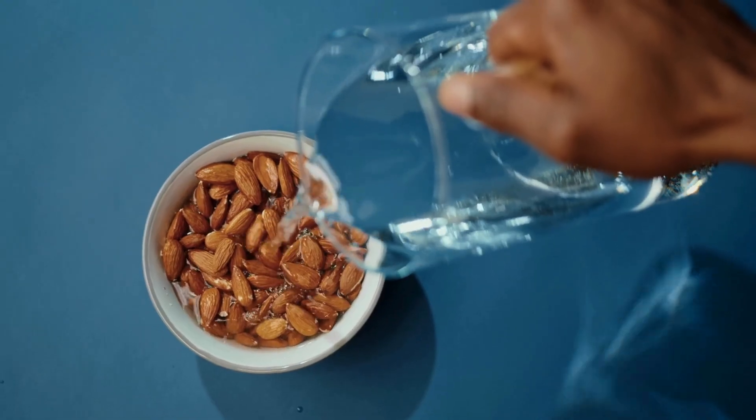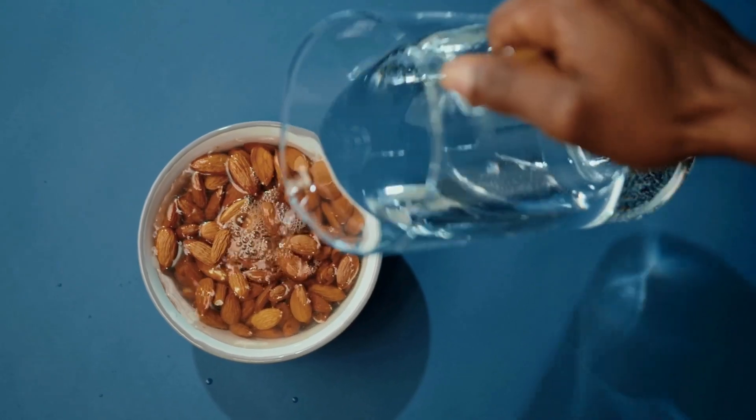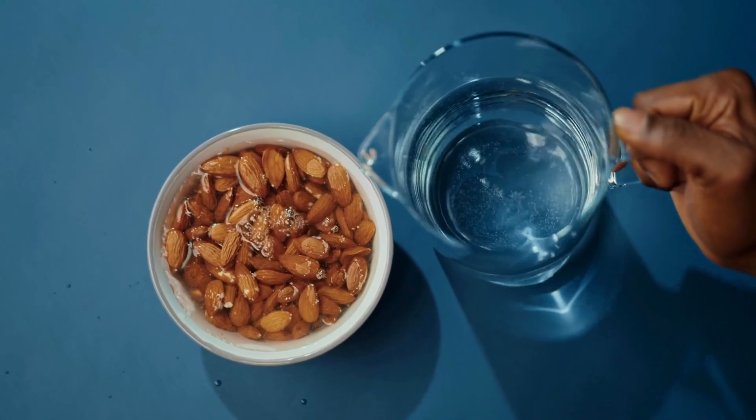This is the reason I always recommend soaking your nuts, seeds, grains and legumes before eating or cooking them. Most of the anti-nutrients in these foods are found in the skin, and since many of them are water-soluble, they simply dissolve when foods are soaked.